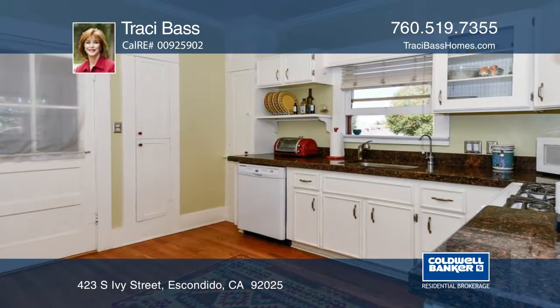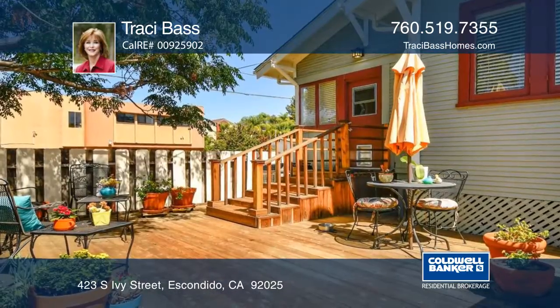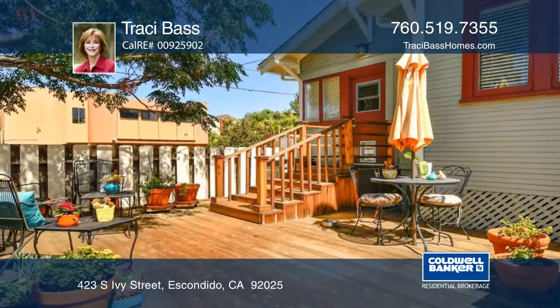The kitchen, bathroom, and laundry room have been recently updated. The front porch along with the backyard deck is great for entertaining.